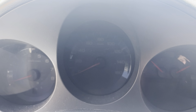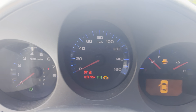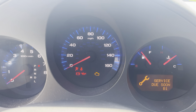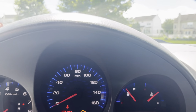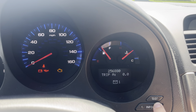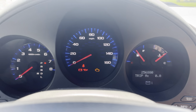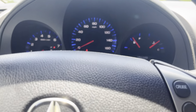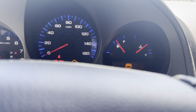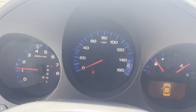This TL has 256,880 miles. Let's start it up — and it starts right up.